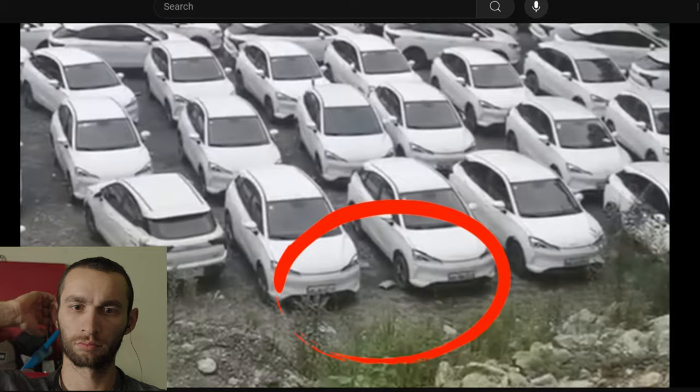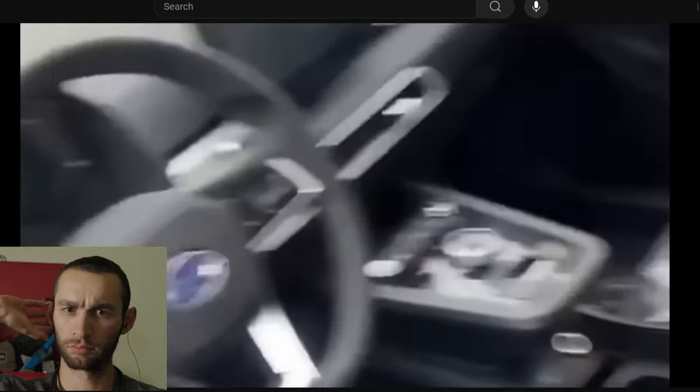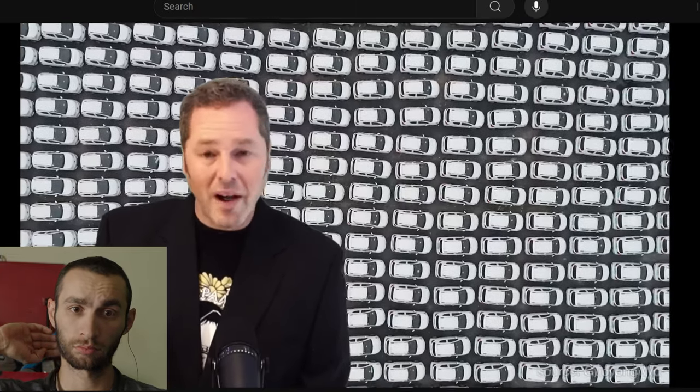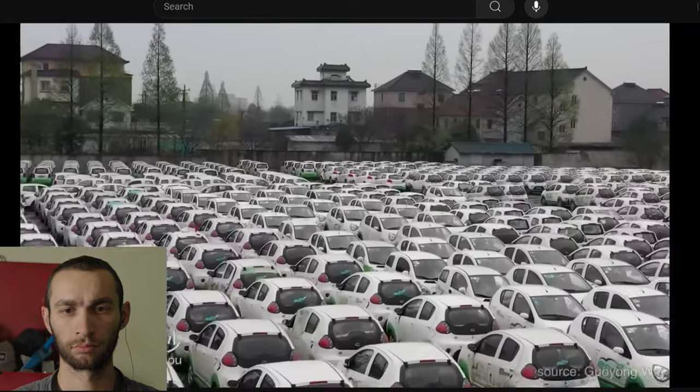Just like that field of 10,000 cars, they all have license plates on them, they're all fully registered, and they've been put away to rot. All of these cars have been left to rot. Why on earth is China throwing away entire fields of electric cars?